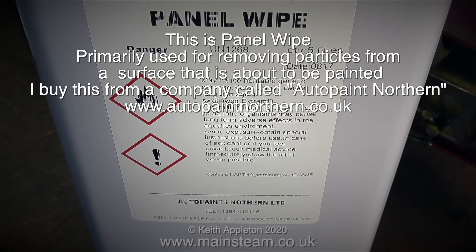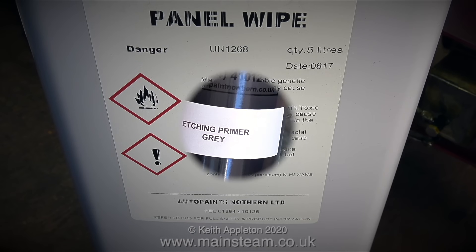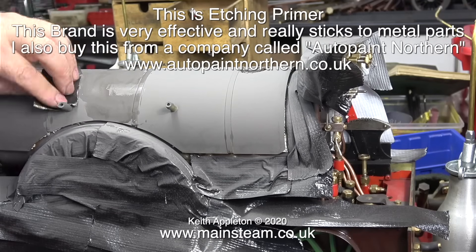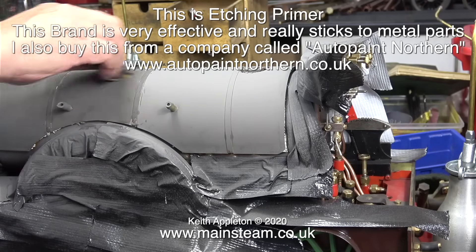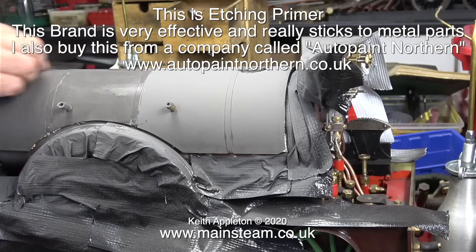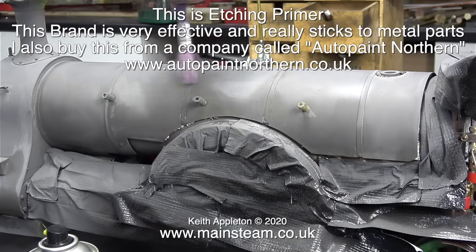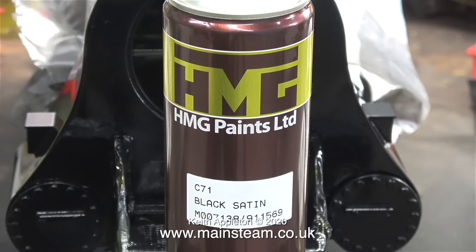This is a tin of panel wipe, primarily used for removing particles from a surface that's about to be painted. I buy this from a company called Auto Paint Northern - the address is on screen. This panel wipe is naphtha. It's worth mentioning that some of these companies cannot post things like this abroad, so you need to source it in your own country. This is a can of etching primer and it's really good - I also buy this from Auto Paint Northern. This clip shows me rubbing down the boiler barrel and smoke box of my Sterling Single with fine wet-and-dry sandpaper used wet, then using a paintbrush and some panel wipe to remove any particles left behind.